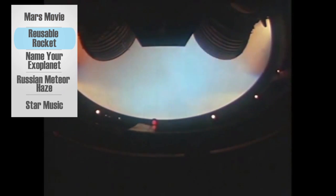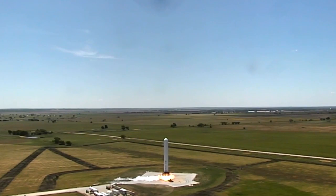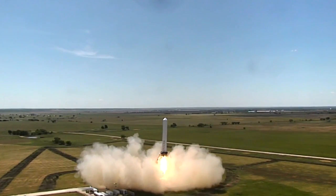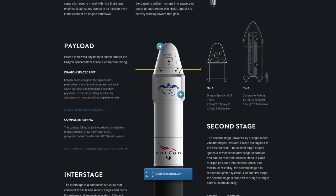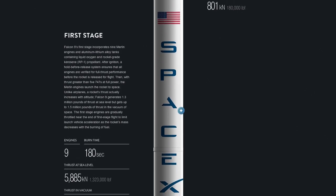Today, most rockets release their rear ends on their way into space. This leaves the so-called first stage to fall back to Earth and break up in the atmosphere. But now, SpaceX has a new rocket prototype designed to fly multiple missions. The Falcon 9 rocket is built to be reusable. Instead of self-destructing, the first stage will fly itself back to its launch pad.